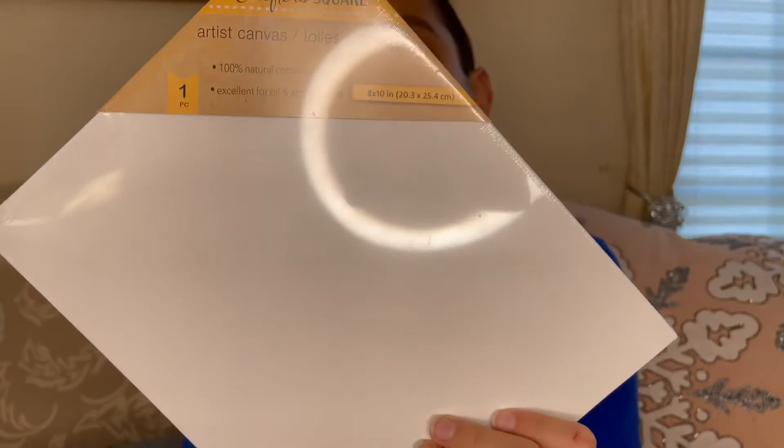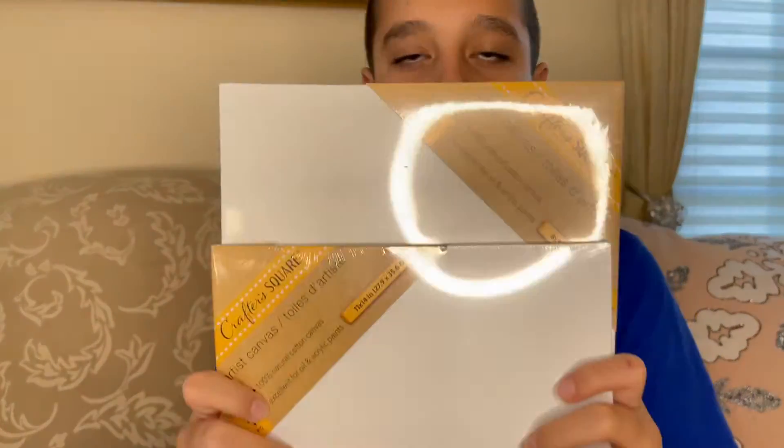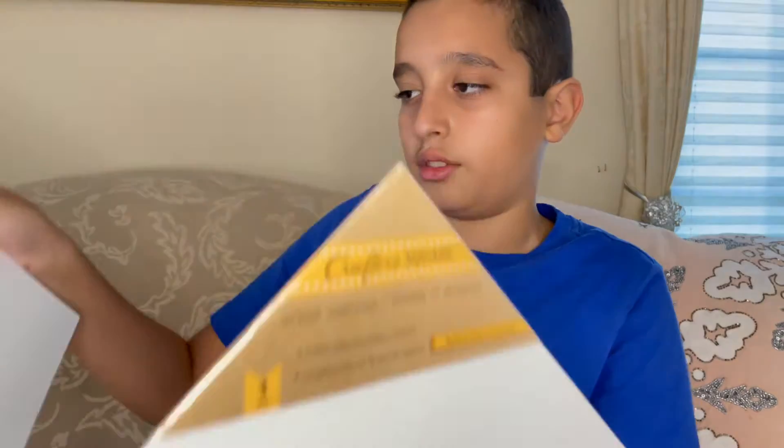We have two Crafters Square artist canvases — 100% natural cotton canvas. Same with the other one, just a bit smaller. Both for one dollar. That's kind of weird — I don't know why you'd get this one except for the size difference.